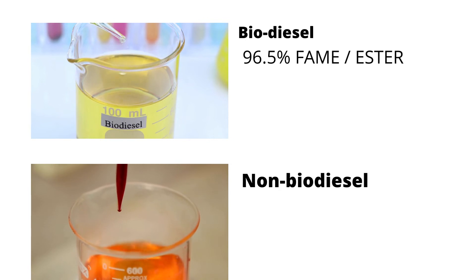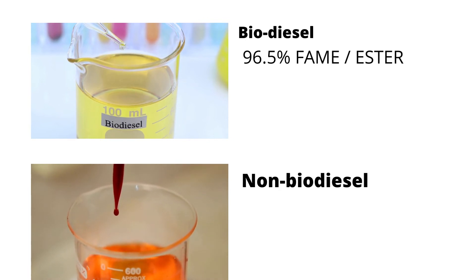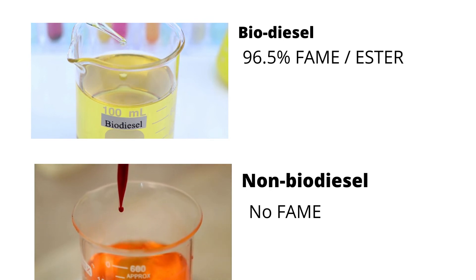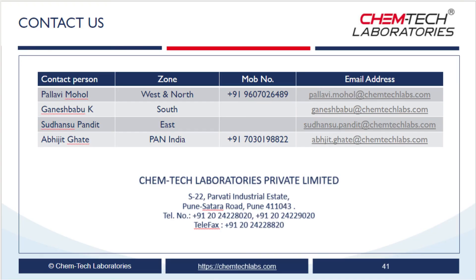If somebody sells other chemicals or fuel as biodiesel, you will not find any FAME content in that fuel. Also, you will observe deviations in other parameters like density, viscosity, flashpoint, and sulfur content. So, if you want confirmation of the purity of your biodiesel, you must test the most important sensitive parameters mentioned above. You can contact a Chemtech lab for testing biodiesel and many more petroleum products. Thanks for watching.